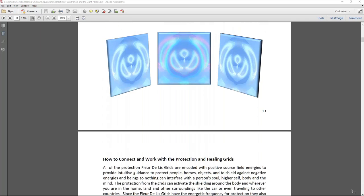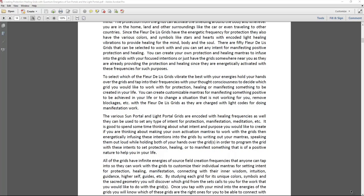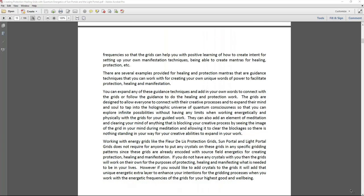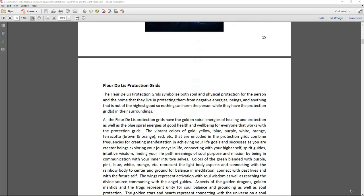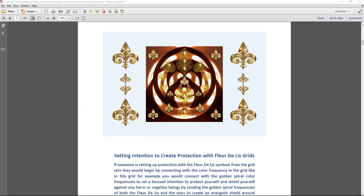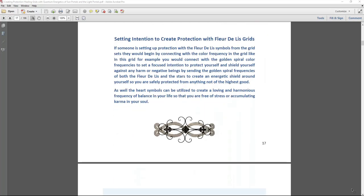The book has three different grid sets you can work with. The first are the fleur de lis, with guidance on how to use them for protection, healing, and manifestation. It provides techniques for connecting to these grids on a consciousness level with thought consciousness, gives healing and protection examples, describes their purpose, and there are 50 grids in total, all numbered. Setting intention to create protection is important, so examples are provided.